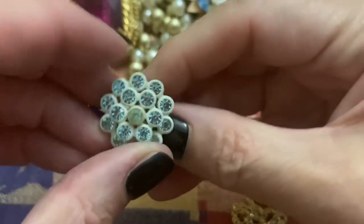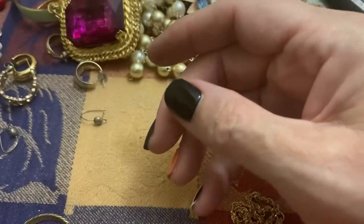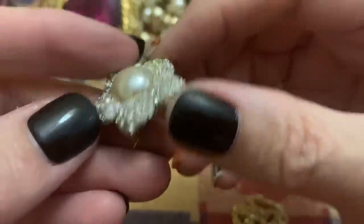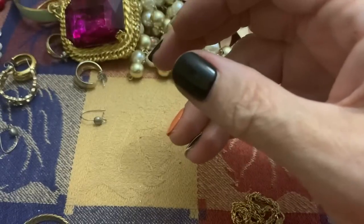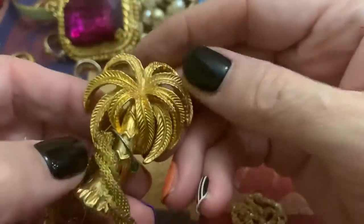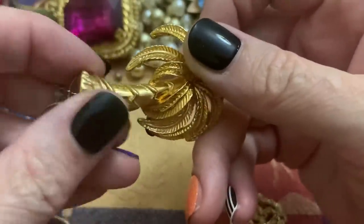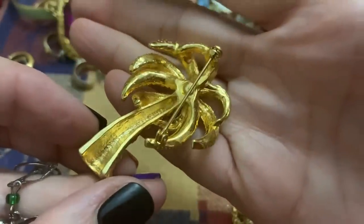Some plastic. That one, I don't think it's supposed to look so dull. It's just dirty or something. Leaves. Missing a stone. It's kind of dirty. Very cute though. That's heavy. Big palm tree. With an earring and a bracelet stuck to it. There we go. It's in a nice shape and it's heavy.